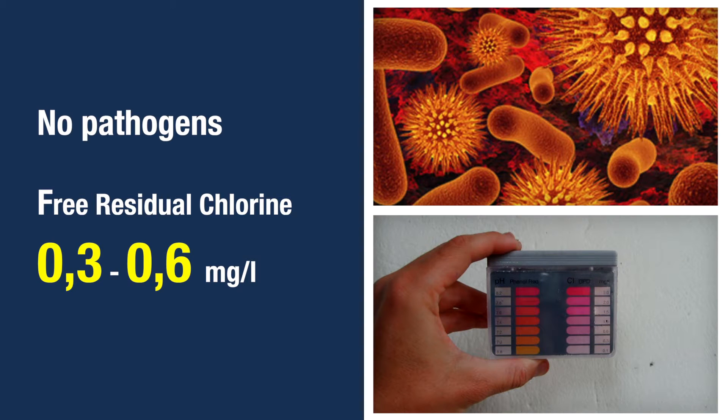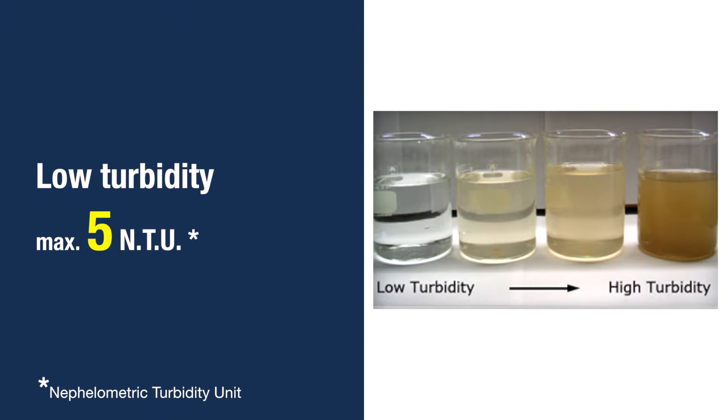Let's start with water. In health structures, you need to provide water in sufficient quantity and quality. Quality means water without pathogens — water should be free of viruses and bacteria and contain the right amount of free residual chlorine. Before being treated, water needs to have low turbidity. It has to be clear.